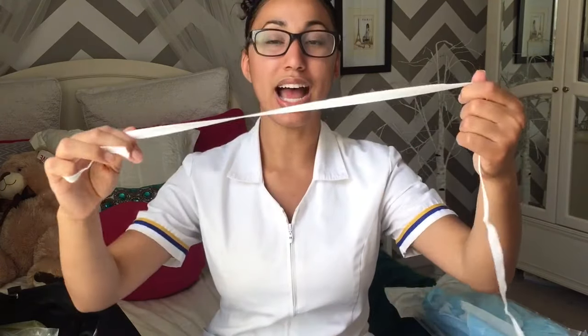Next I have a trach care tray, which is in here because we get checked off on cleaning trachs. If you don't know what a trach is, it's an opening in a patient's neck that they use to breathe — they have a little cannula in there that you need to take out every so often and clean. In here we have gloves, a little bottle cleaner to clean inside the cannula, and pipe cleaners.